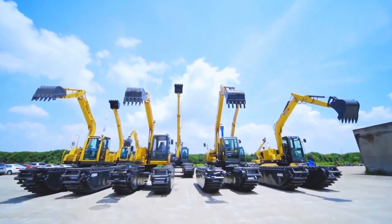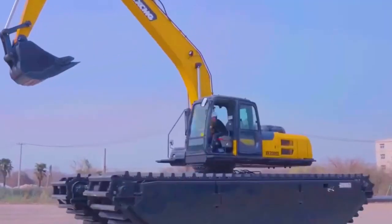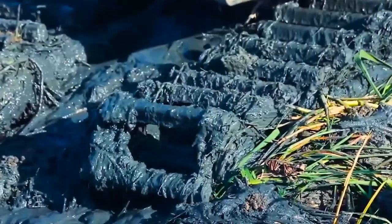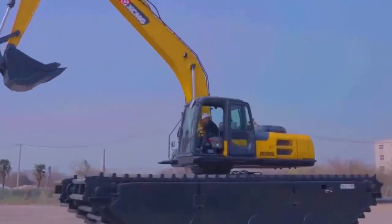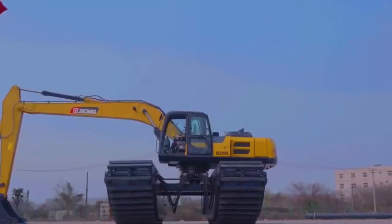Amphibious excavators are specialized machines used for clearing water bodies. They are equipped with tracks or pontoons that allow them to maneuver through water, making them ideal for dredging ponds, lakes, and rivers. These excavators typically feature long hydraulic arms with digging buckets that can scoop up sediment, debris, and other materials from the bottom of bodies of water.